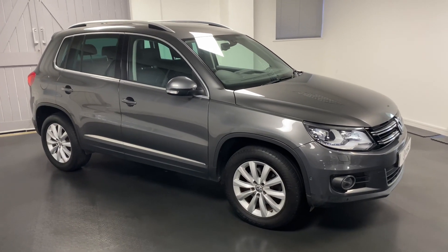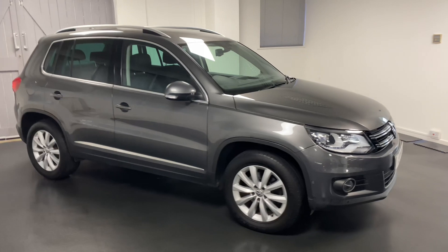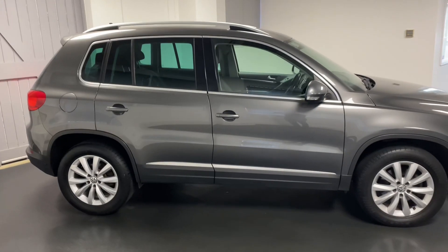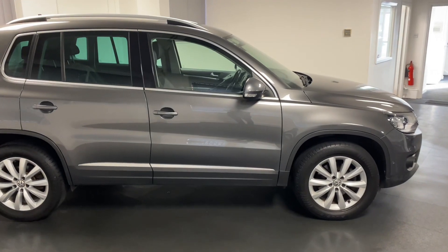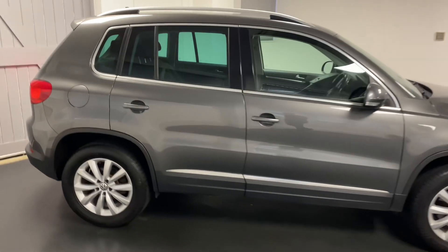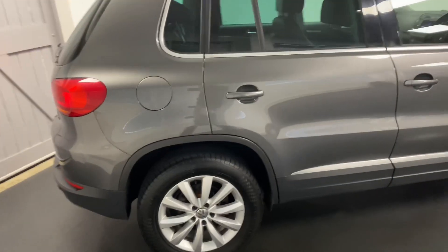Hi and welcome to another video from Quattro Tech Cars. Here today we present this really well-specified VW Tiguan. This particular car is the 2-litre TDI, the 150 PS 4Motion, which is the four-wheel drive with a DSG gearbox. It's finished in metallic Nimbus grey.